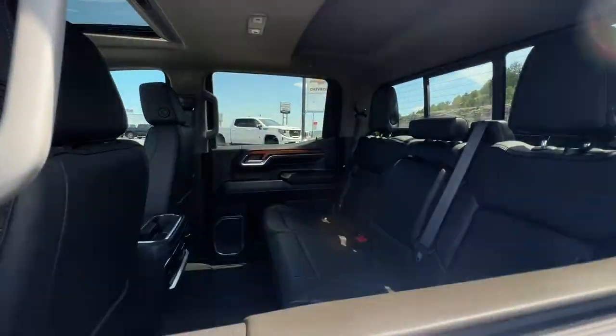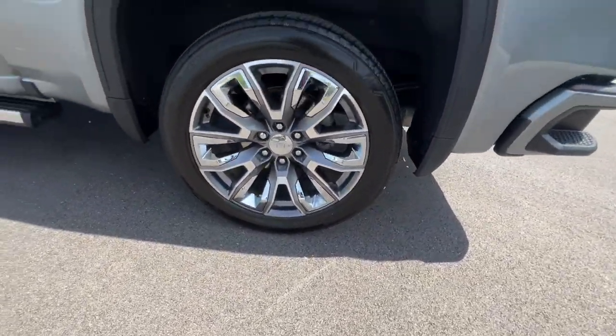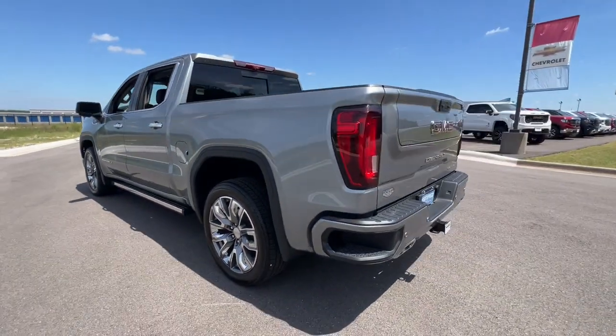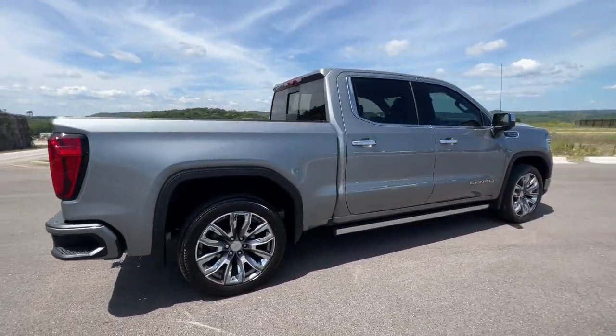Heated steering wheel, head-up display, intelligent auto on-off high beams, pre-collision system, lane departure warning, keyless entry, sun moonroof, navigation system, paddle shifters, remote engine start.